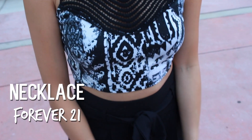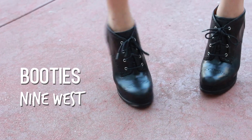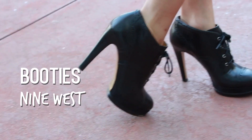And of course, if you're out on the town, you want to make sure your shoes are somewhat comfy. These vintage looking Nine West booties are so comfortable I could run in them. They are amazing and they really do give this edgy outfit a nice feminine vibe.